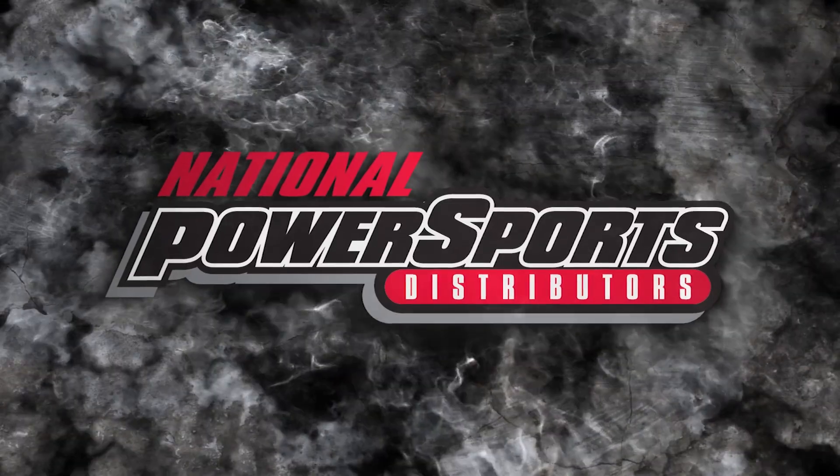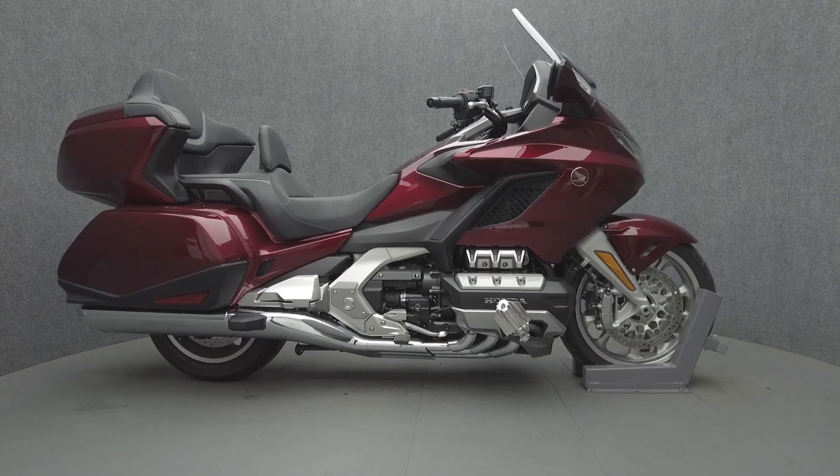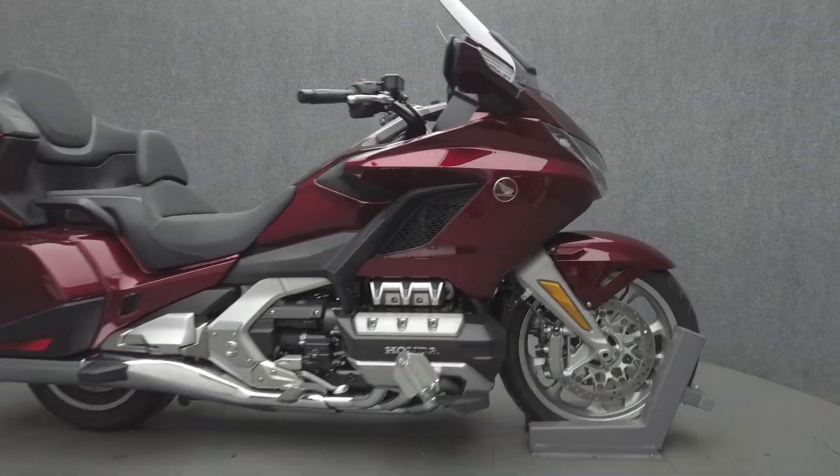Hey everyone, this is Keegan from National Power Sports. This 2023 Honda Goldwing Tour with 175 miles passes New Hampshire State Inspection and runs well.